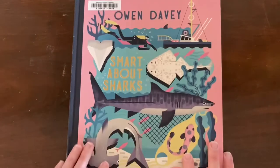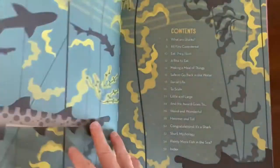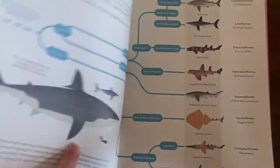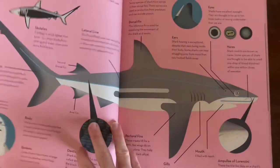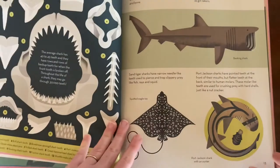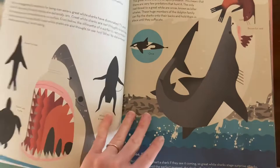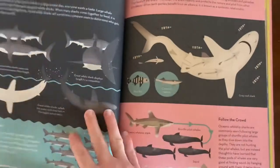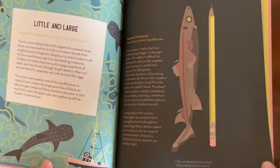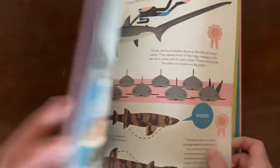Then this beautiful book by Owen Davey is Smart About Sharks. This one has lots of shark information and facts, and I just think the illustrations are really fun. They have this vintage look that I find really appealing and the colors are so nice too. So that is Smart About Sharks.